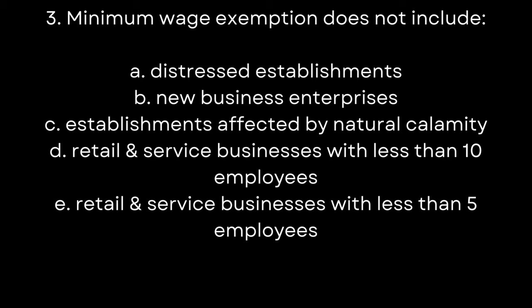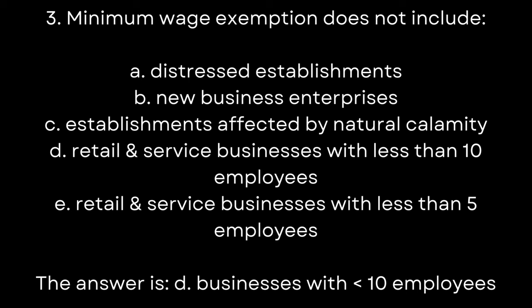3. Minimum wage exemption does NOT include: A. Distressed establishments. B. New business enterprises. C. Establishments affected by natural calamity. D. Retail and service businesses with less than 10 employees. E. Retail and service businesses with less than 5 employees. The answer is D. Businesses with less than 10 employees.